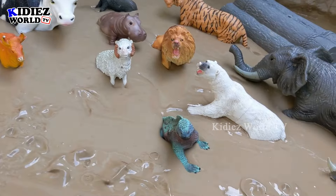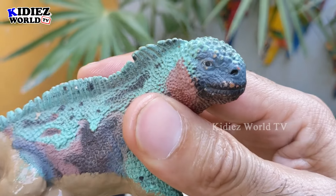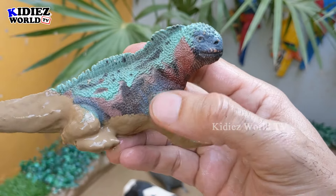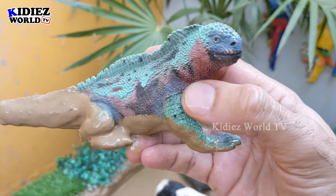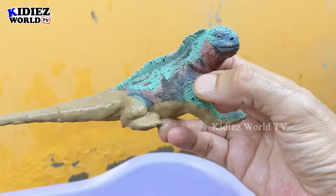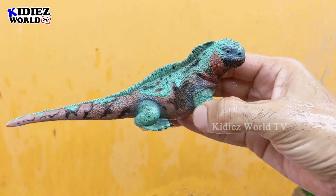Now let's explore some wild animals. We have an iguana! Just look at this wild-world iguana — it is a very intelligent animal and has a very big tail which it uses to grip when it climbs trees. Let's clean this muddy iguana — here we go, iguana!